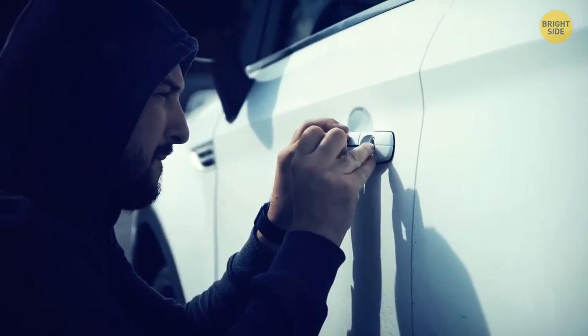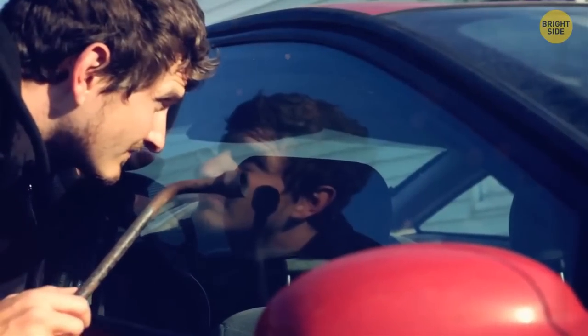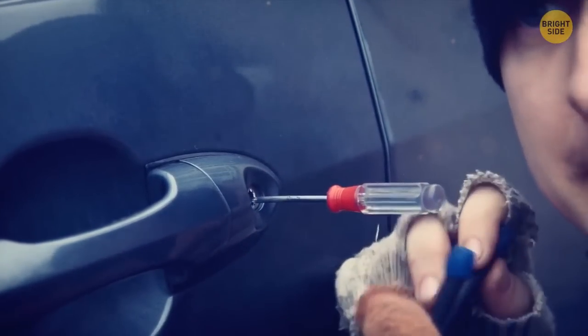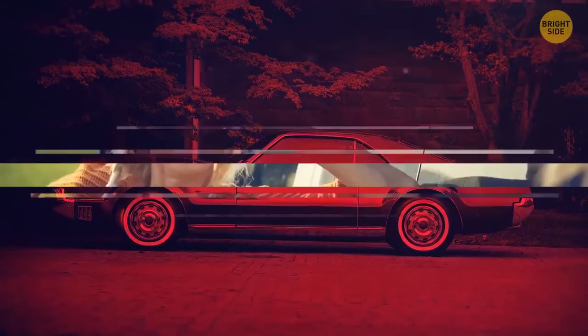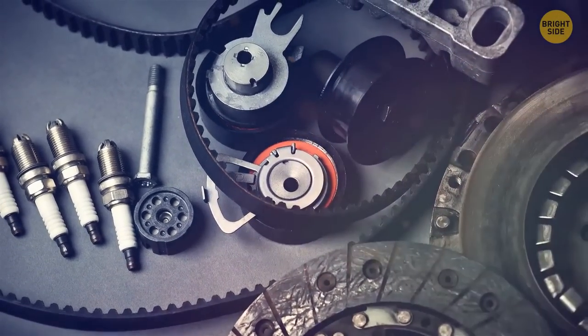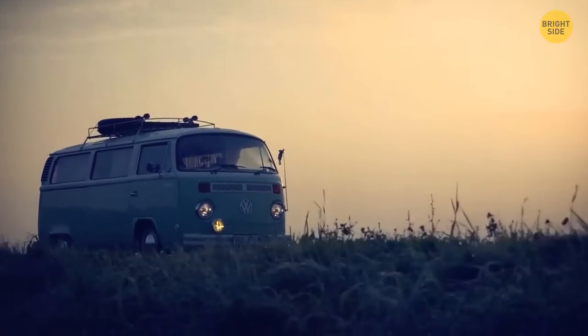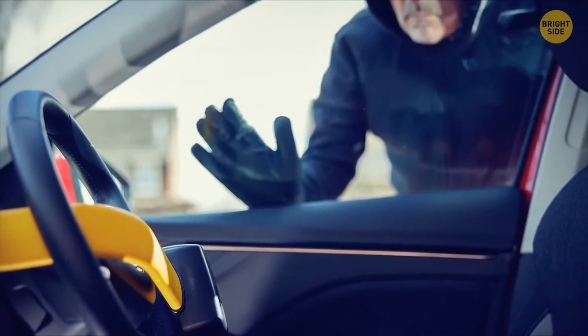Car thieves favor older cars, with decades of knowledge on how to access them. They understand those vehicles lack alarms, use manual window rollers, and have no tracking devices. Cars older than 20 years tick the box for all these red flags. Though you might think your old car isn't worth much, thieves mostly want the parts — which are worth a lot more than you'd think. An easy way to prevent your older car from being stolen is simply applying a steering wheel lock, which will deter anyone acting suspiciously nearby.